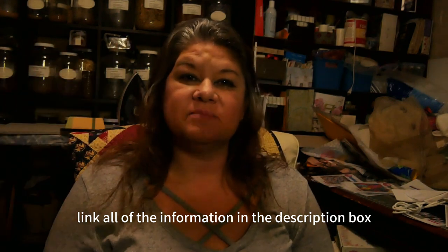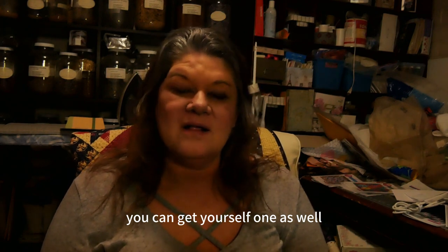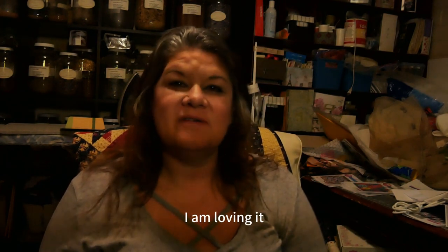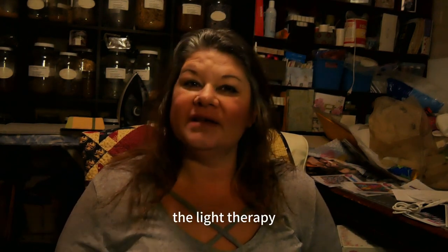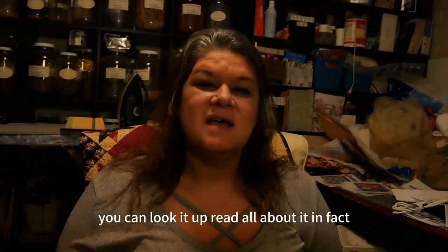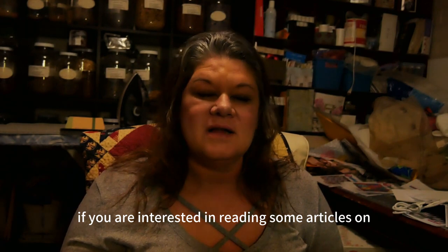I will link all of the information in the description box below. If you're interested, you can get yourself one as well — I am loving it. Light therapy also helps rejuvenate your cells. You can go out and purchase a lot of different skin creams, but light therapy is backed by science. I will put some articles on light therapy in the description box below as well.